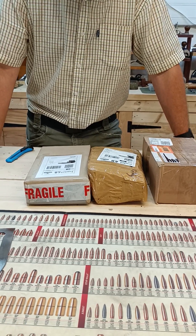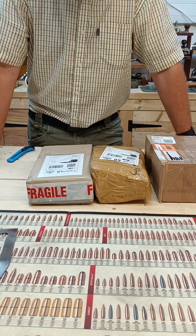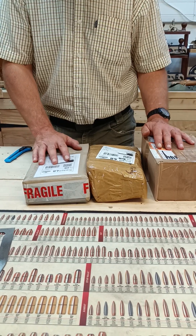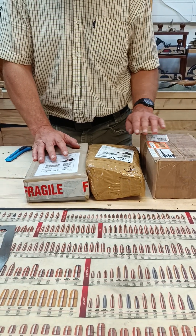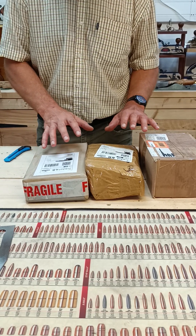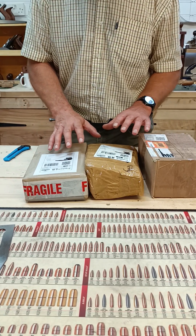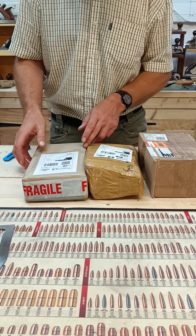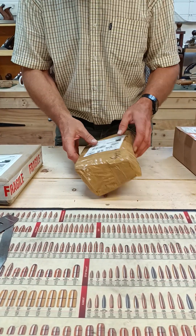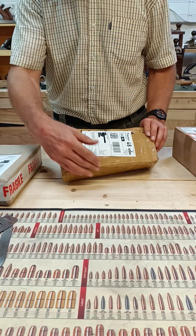Hi guys, quite exciting today. I'm in the middle of doing restorations on planes and other vintage tools, however the postman arrived today and I've got three packages. I'm quite excited - I have an idea what they are, but these could be future restoration projects. I wondered if you'd like to come with me and do almost like an unboxing of these parcels and see how we do. So I'll crack on and we'll get this one opened up first.